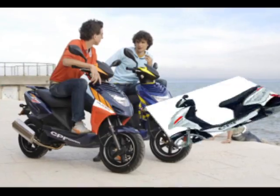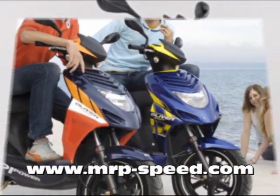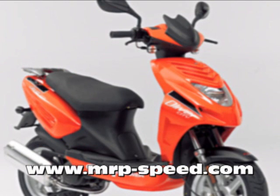Starting in late 2009, MRP is the OEM parts distributor for CPI in the U.S., so make sure to visit us at www.mrp-speed.com. Have a great day. Thank you.